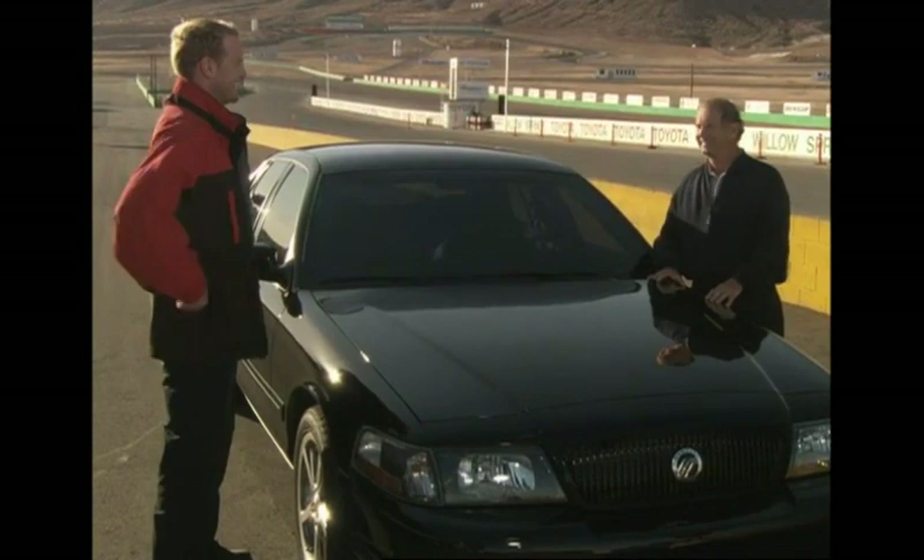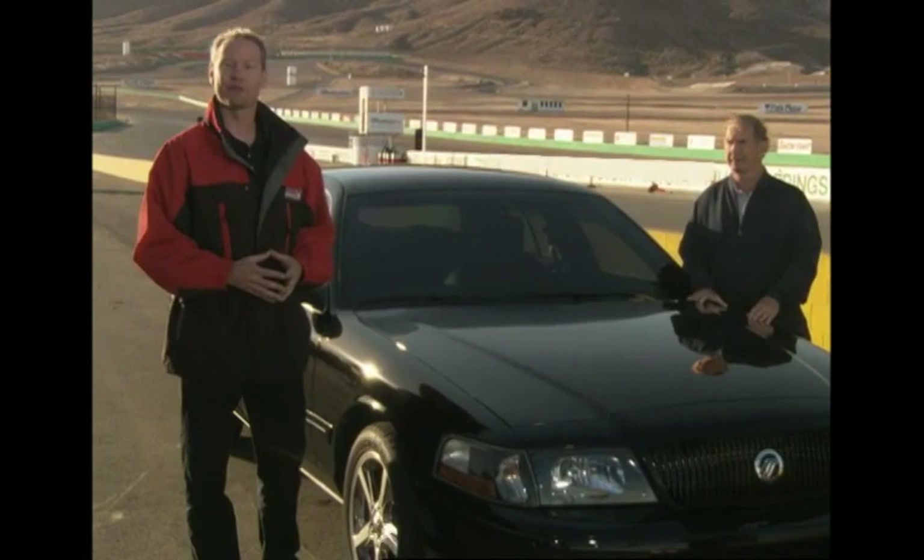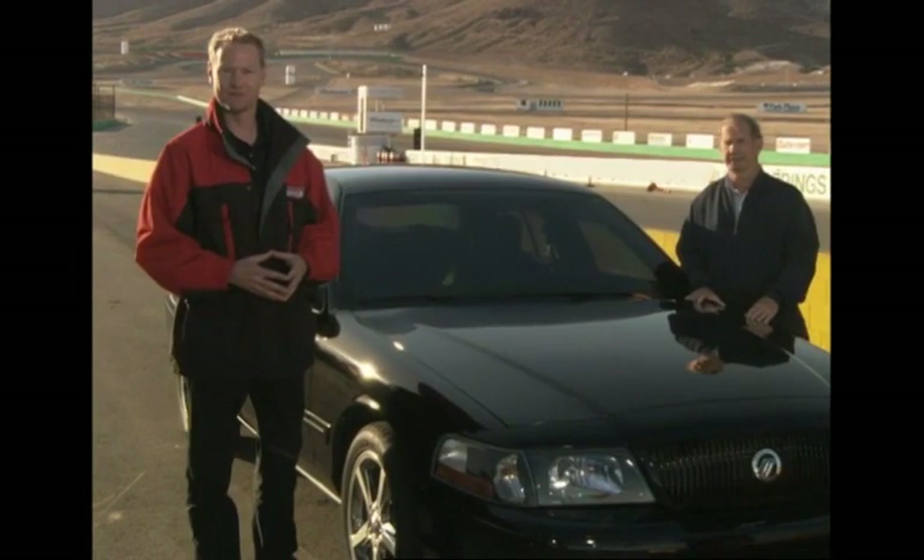Parnelli, thanks for joining us. I think I ought to have one of these in my garage. I'll second that. Don't go away — we're about to throw it into overdrive with Car and Driver's Barry Winfield when the Speed Channel Test Drive continues.